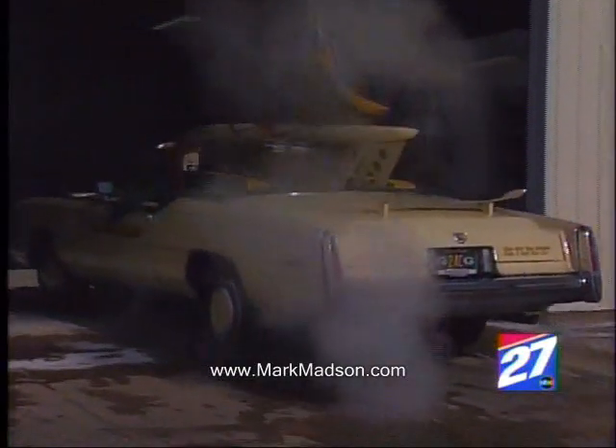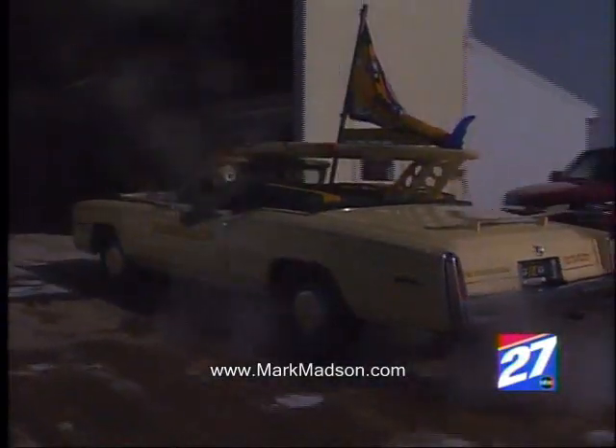Next stop: Lambeau this Sunday. Madsen hopes to create a power tour following the Packermobile this weekend. He'd like to start it in Madison and have people following him all the way up to Lambeau.